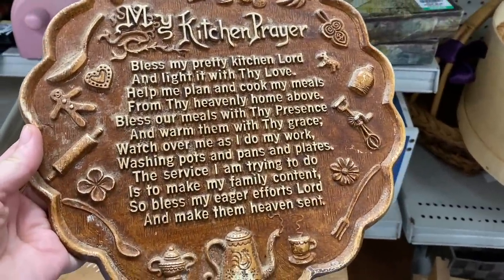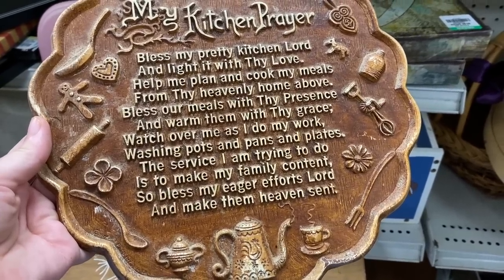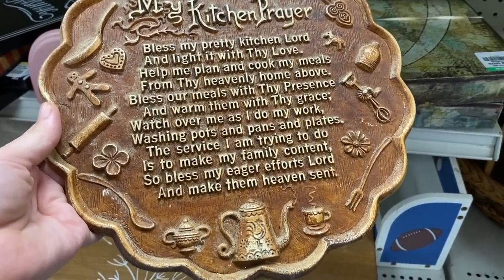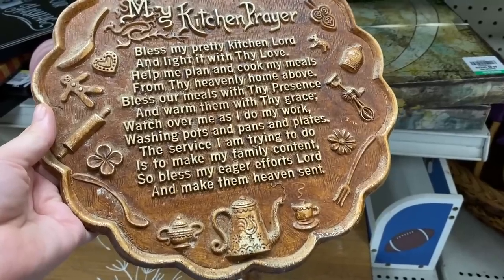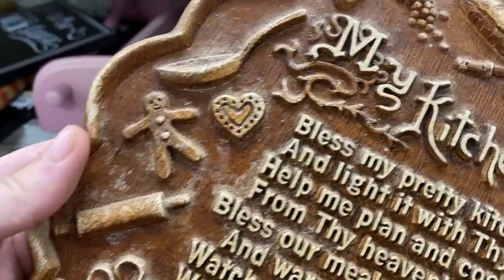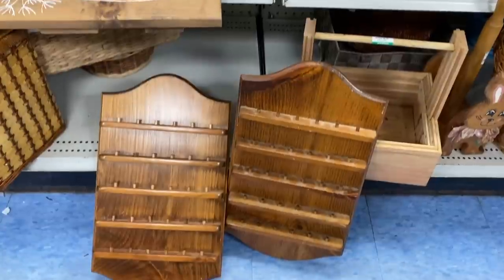Kitchen prayer — this is nice. There's a little gingerbread man and I love all the detailing to it. Very fun. There's a little rooster on the teapot — I love that. It's so cute. Two dollars — absolutely taking that.